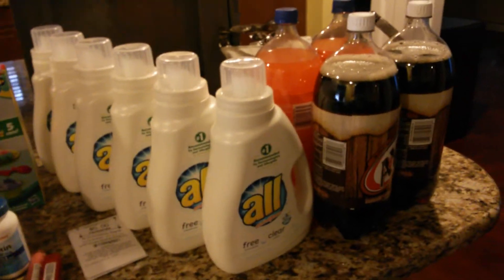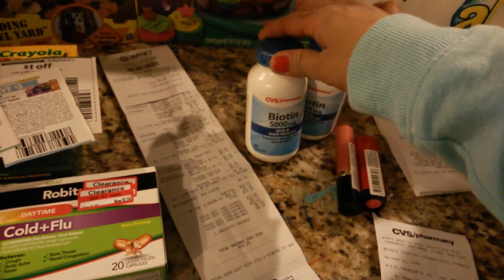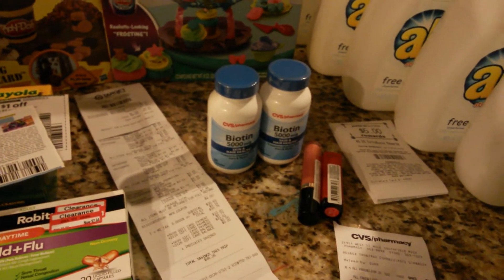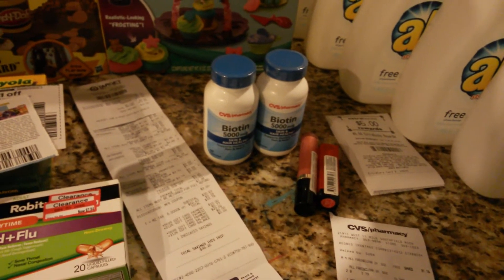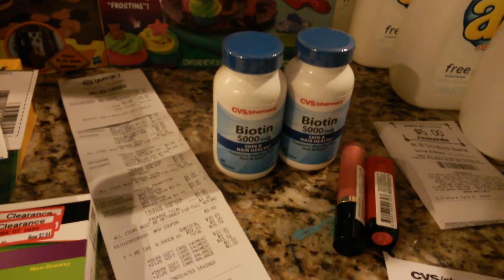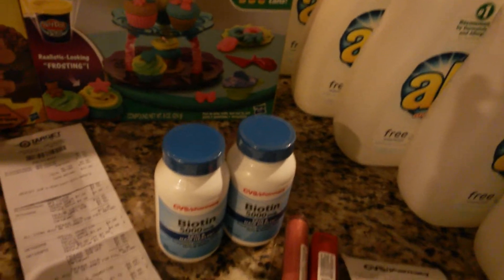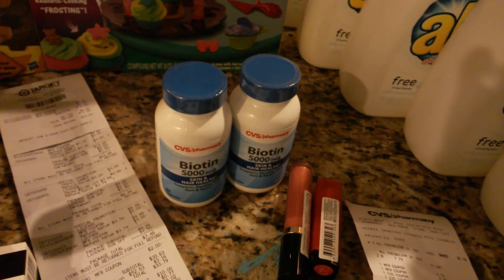Then I got my free pop. Here, their vitamins are buy one get one free, I believe. And I had $2 off of $10 on any CVS vitamins. Plus, Redbox also gave me $2 off of one CVS vitamin. So I got those there. These are $11.29 for one.